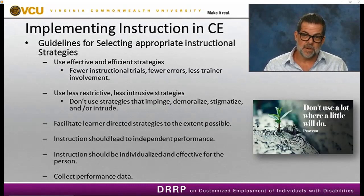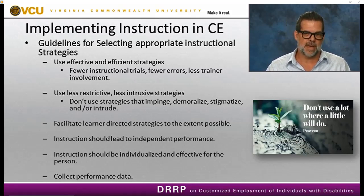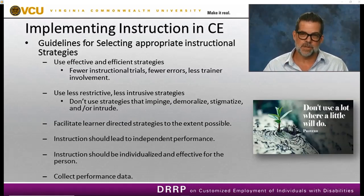We also want to facilitate learner-directed strategies to the extent possible — figuring out during discovery how that person will best learn and whether there are compensatory strategies we can implement. We want to ensure that instruction leads to independent performance — that's the point of teaching. We also want to ensure that instruction is individualized and effective for that person, tying everything back to what we've learned during discovery about how this person will learn and what strategies they'll respond to.